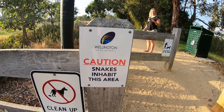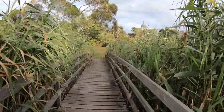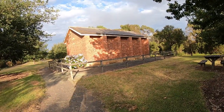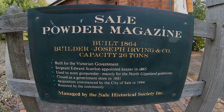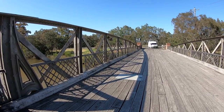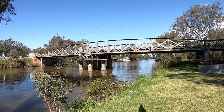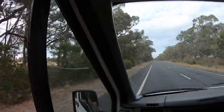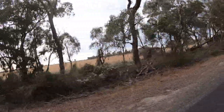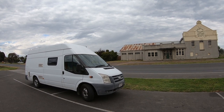We're still in Sale. We want to go have a look at a historic powder magazine. I'm afraid of tall grass after the spider incident. This is a historic swinging bridge — there's a lovely van down there. This is the South Gippsland Creamery and Butter Factory Company.